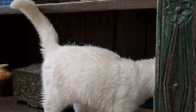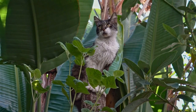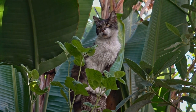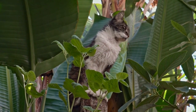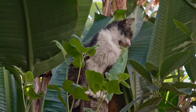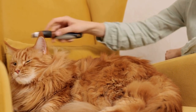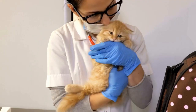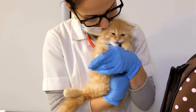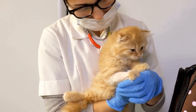As cat owners, we always strive to create a comfortable and safe environment for our beloved pets. When it comes to creating a cat-friendly home, we often overlook one important area: the bathroom or grooming area. Cats have unique needs and preferences, and it's essential to make these spaces as comfortable and stress-free as possible. In this article, we will discuss some tips and tricks on how to create a cat-friendly bathroom or grooming area.